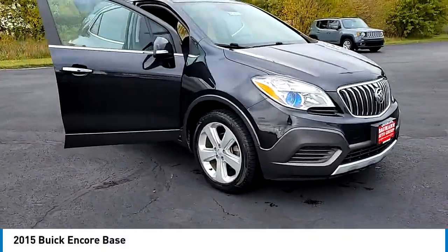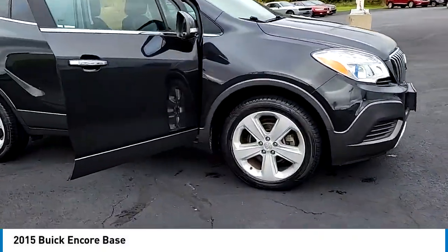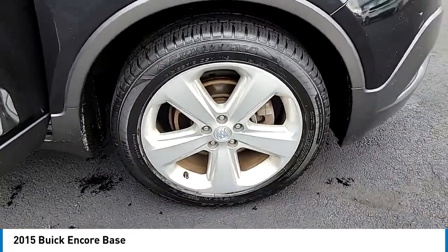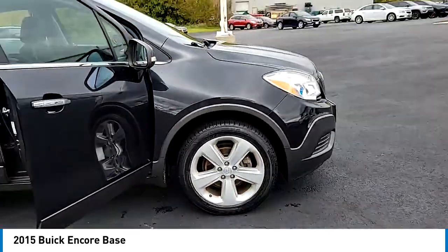Take a ride in the 2015 Encore. The Encore captures Buick's traditional strengths, while demonstrating luxury and style in a petite size.